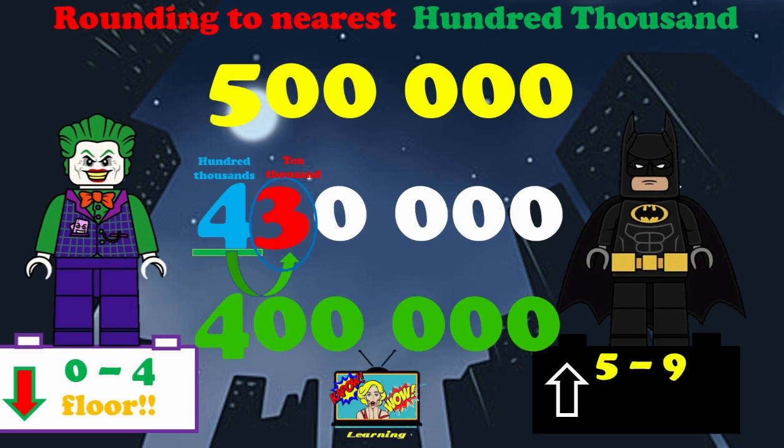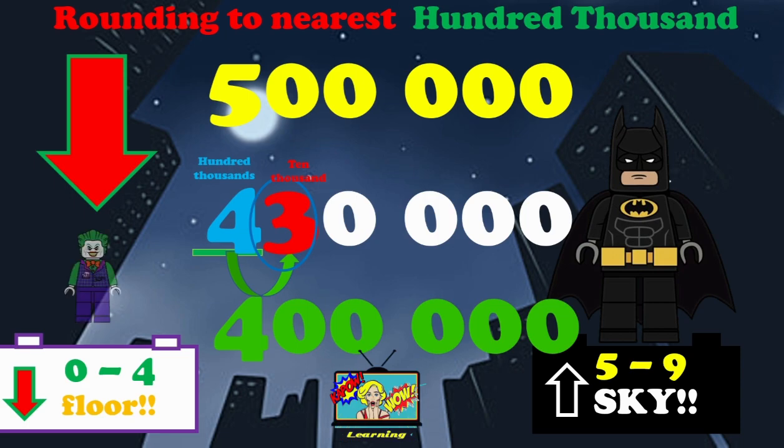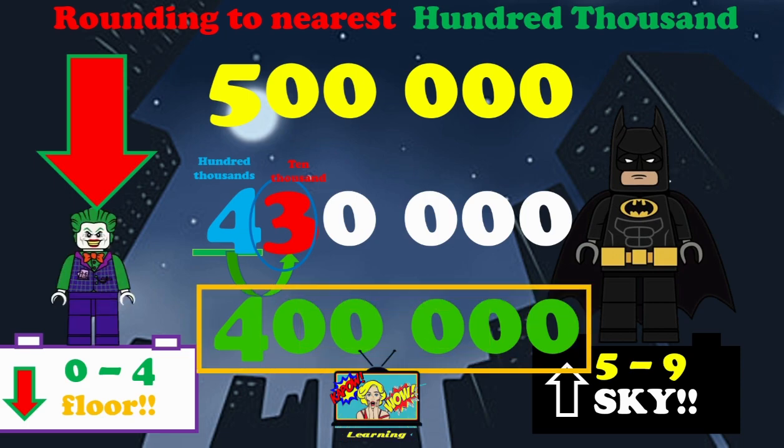But if the number is five to nine, we will round up to the sky. Have a pause, have a think. Look at that three in the 10,000 — what is the answer? You should have said rounding down to the floor, because of the three. It's 400,000.